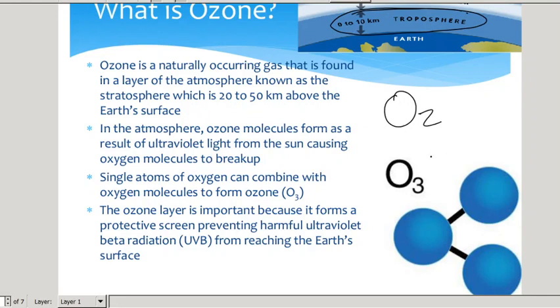When ozone breaks up it turns back into O2. If you've ever been around a photocopying machine and smelled that sweet smell when it's photocopying, that's actually ozone — the UV radiation of the scanner going across converts O2 back into O3, into ozone. The ozone layer is important because it forms a protective layer against ultraviolet beta radiation.